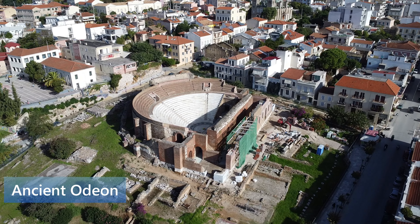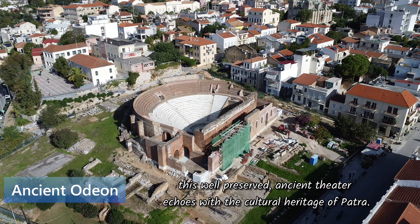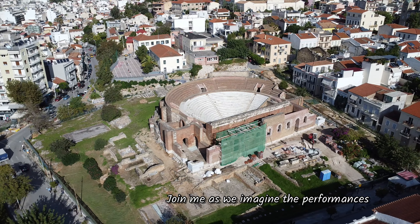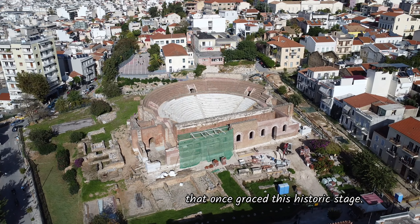Stepping back in time, we find ourselves at the Patra Ancient Odeon. This well-preserved ancient theatre echoes with the cultural heritage of Patra. Join me as we imagine the performances that once graced this historic stage.